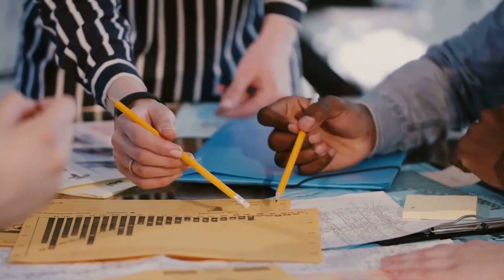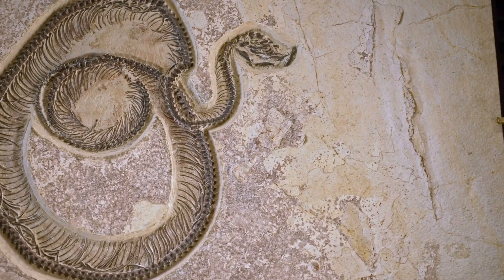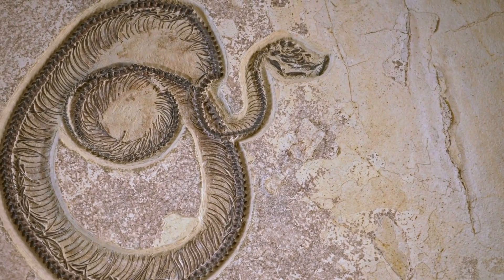This research is crucial for predicting future changes on Earth by comparing them with historical data. So fossils are not just stones — they are the storytellers of Earth's marvelous and dynamic history.